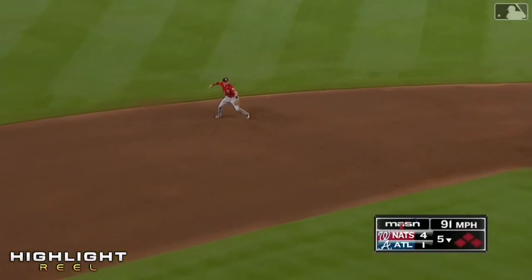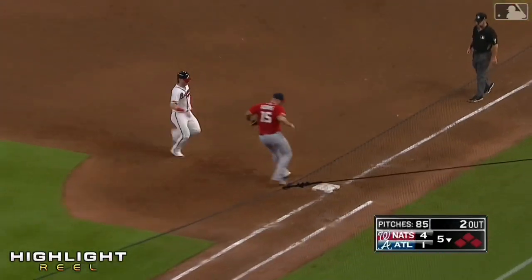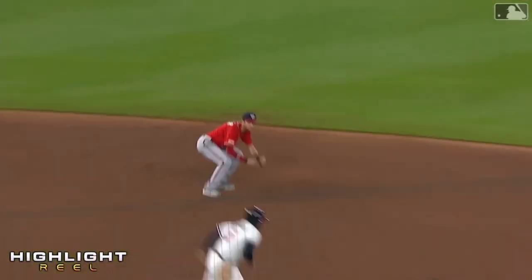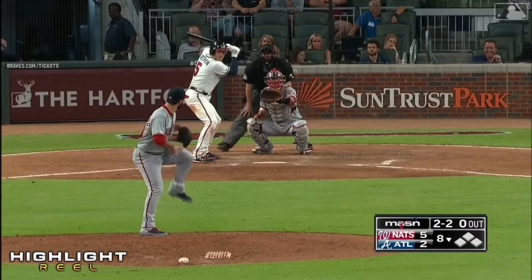Turner's got it. Runner at first is out. Donaldson went 30 feet towards second base, and a 6-3 double. High target.